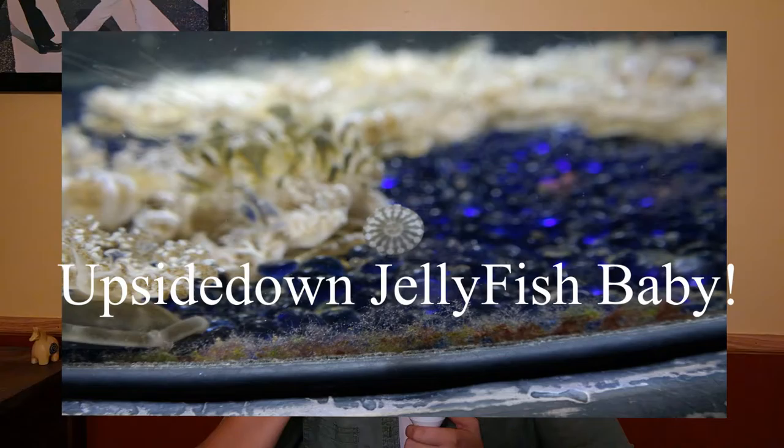The growth of a jellyfish varies a little bit. With an upside-down jellyfish, it will start off as big as a pencil eraser. That takes about three weeks to get to that stage after it becomes a polyp. In another month, it'll be the size of a quarter. Another two months, it'll be twice that size, and so on — it just keeps on growing.